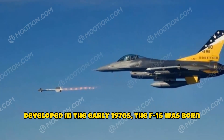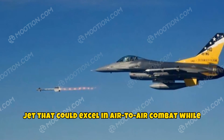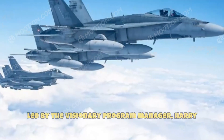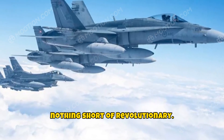Developed in the early 1970s, the F-16 was born out of a desire for a versatile and agile fighter jet that could excel in air-to-air combat while also delivering ground attacks with precision. Led by the visionary program manager Harry Hillacre, the development of the F-16 was nothing short of revolutionary.